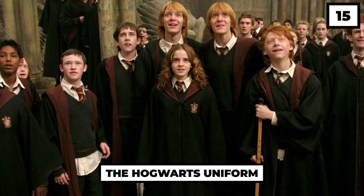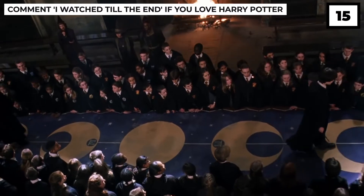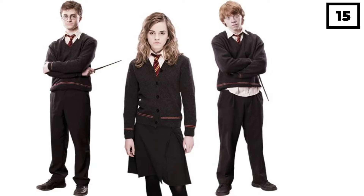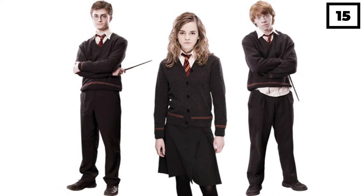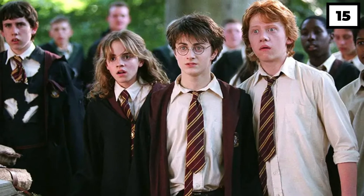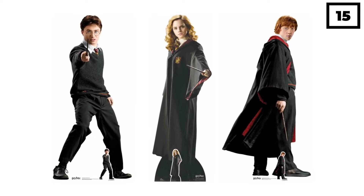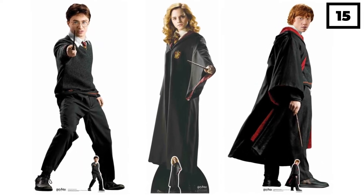Number 15: The Hogwarts Uniform. Although the prices of the costumes made for the Harry Potter movies were never revealed, it was revealed that the most expensive costumes in the movies were the uniforms. The heavy price tag came along because of the quality silk ties and woolen sweaters, and also because they were required in such a huge quantity. The costume designer revealed: 'I never wanted to use anything but the most perfect material. The ties are in silk. We used wool for the sweaters. We used a very expensive material for the gowns.'